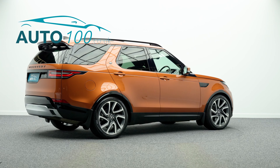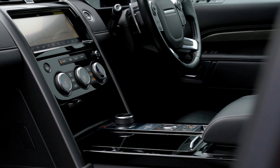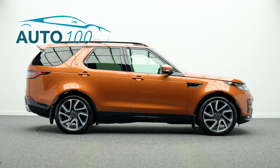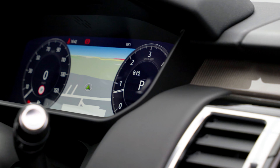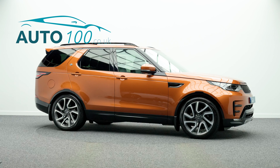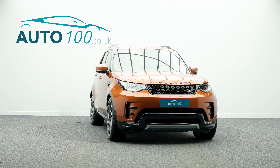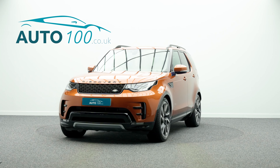This highly desirable driver's car also benefits from dynamic package, seven seats, black pack, fixed panoramic sunroof, Meridian audio system, electrically deployable tow bar, electrically adjustable memory seats with heating function, touch screen satellite navigation with Bluetooth connectivity, rear parking camera, intelligent seat fold, terrain response 2, in control remote premium, front and rear parking sensors and so much more.